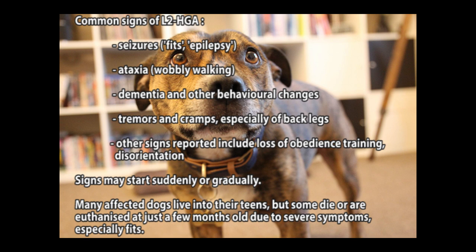Signs may start suddenly or gradually. Many affected dogs live into their teens, but some die or are euthanised at just a few months old due to severe symptoms, especially fits.